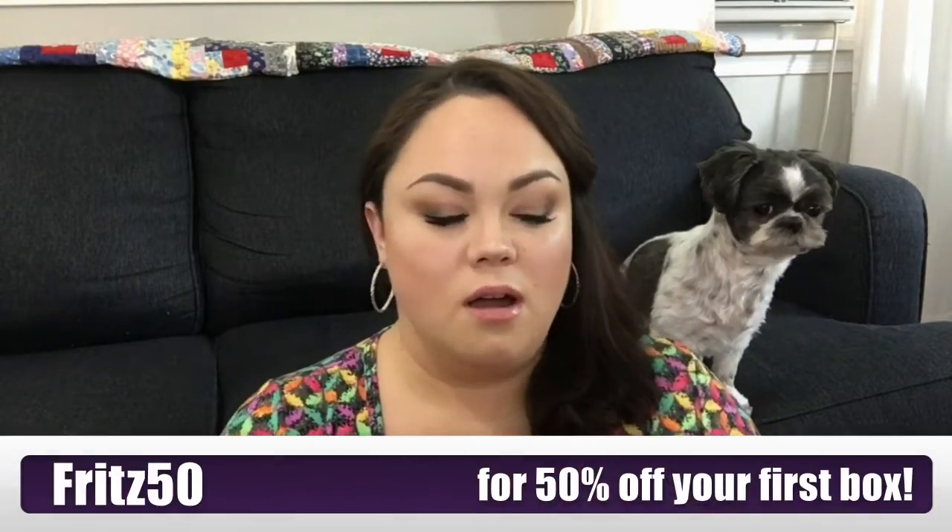Hi guys, Lucy and I are here to open our August pet gift box. She's so excited! Bowser's over there — he's conflicted because daddy's eating lunch, so he knows there's lunch in the other room but there's toys in this room. If you guys haven't done it already, you can use a 50% off coupon code. Our code is fritz50 if you want to purchase a pet gift box for your cats or dogs, or for a friend.